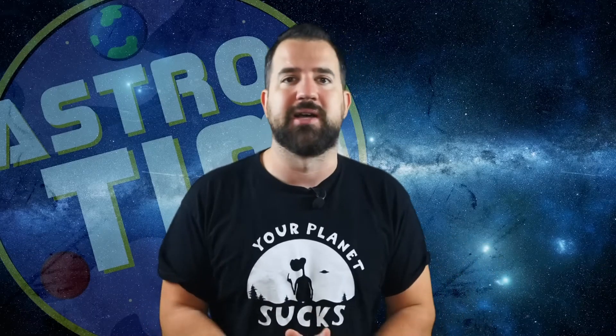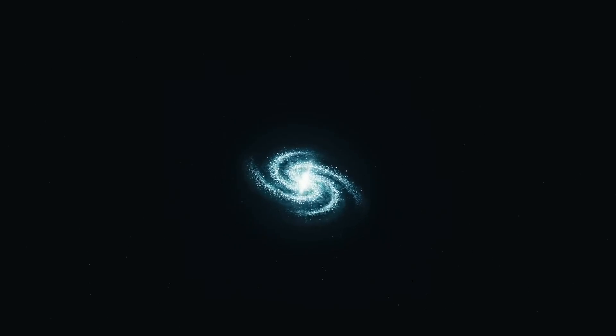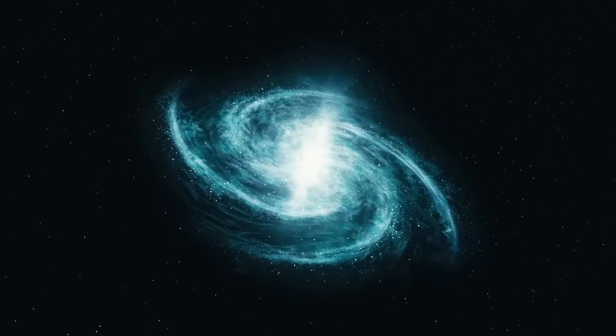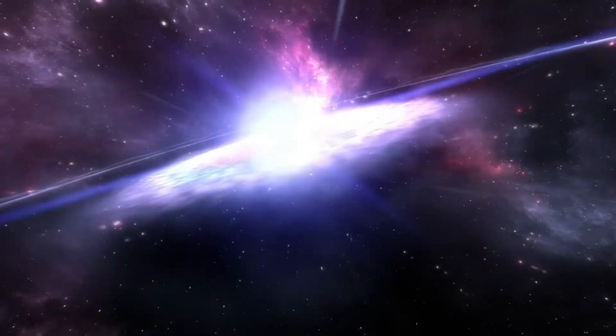Such bubbles are not uncommon in our home galaxy, the Milky Way. Imagine the galaxy like a Swiss cheese — there are lots of holes everywhere. These holes are relatively common and are created when very large stars explode in a so-called supernova.